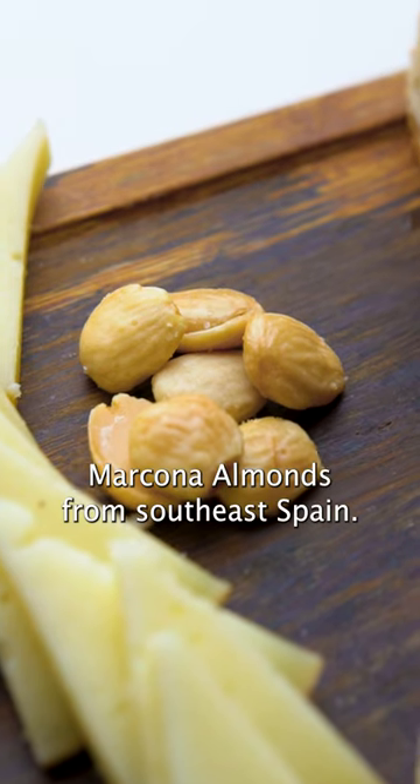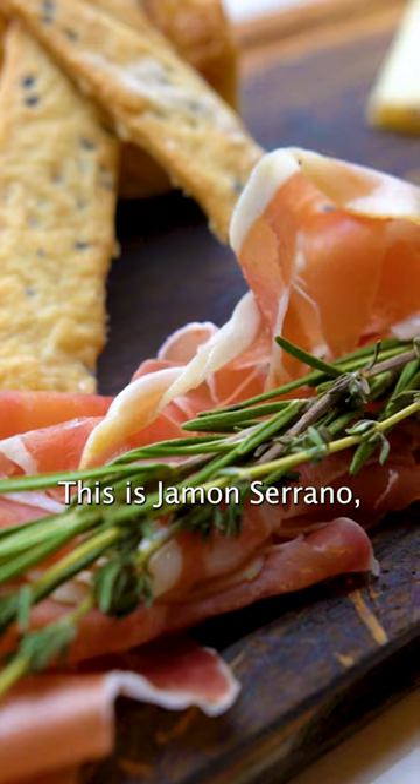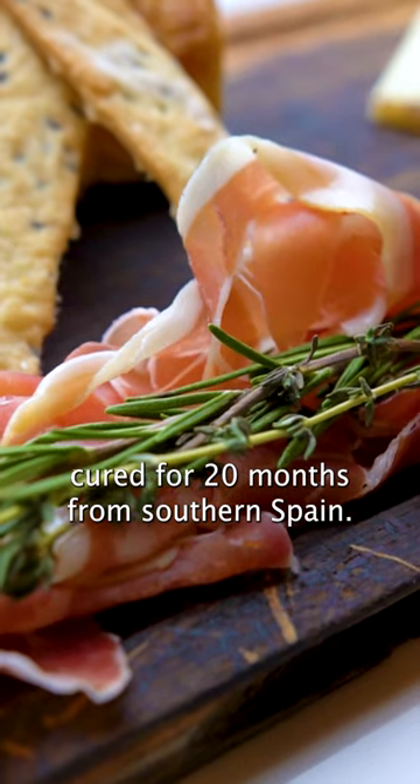We also serve some Marcona almonds from Southeast Spain. This is jamón serrano, cured for 20 months from southern Spain.